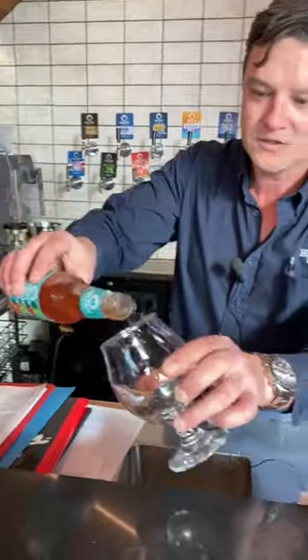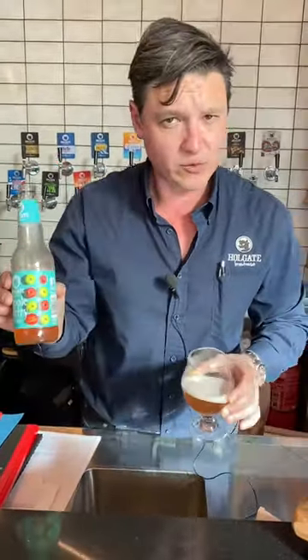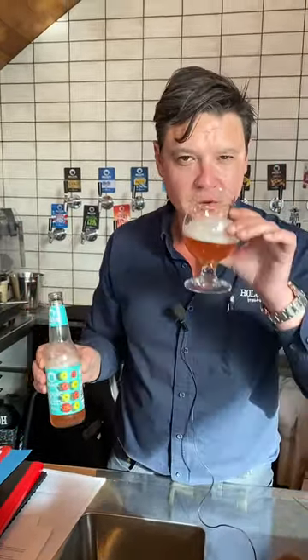Welcome to the Holgate Taproom. Here today, apple berry beer. It starts life off as a light beer base. It's got Harcourt Cider Apple juice in the boil and a little raspberry. Nice crisp fresh beer.